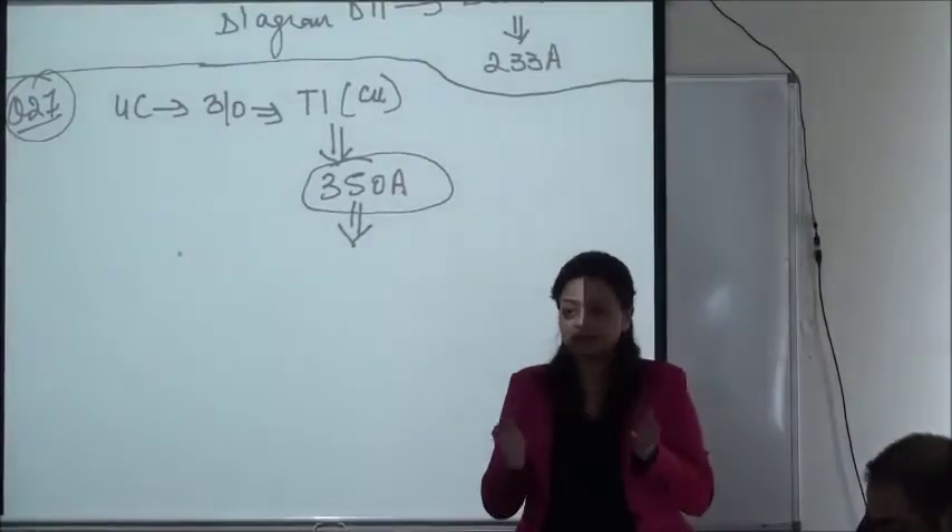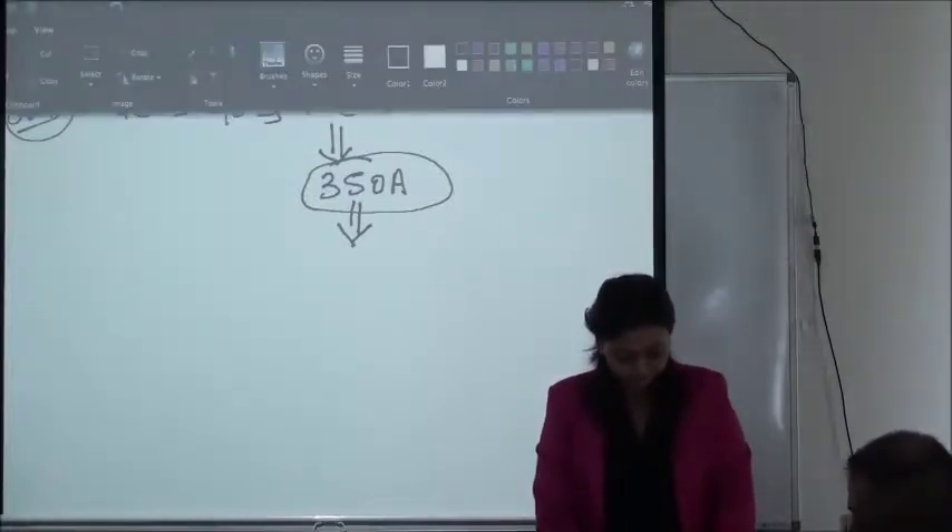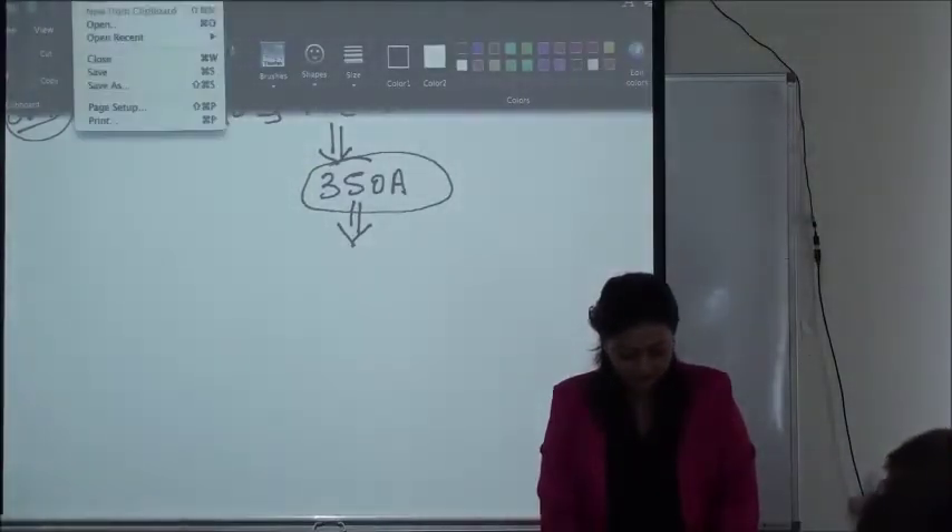Okay, ready guys? Open up Section 6 in your codebook, and we are going to highlight some key words.